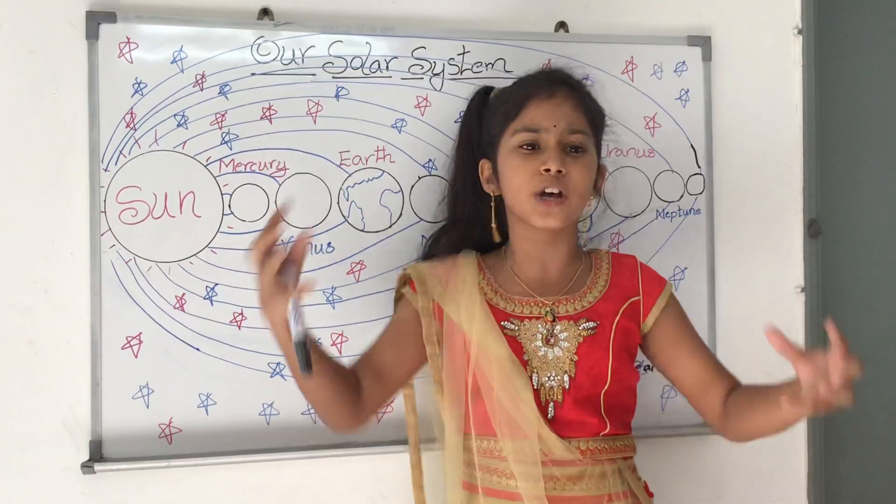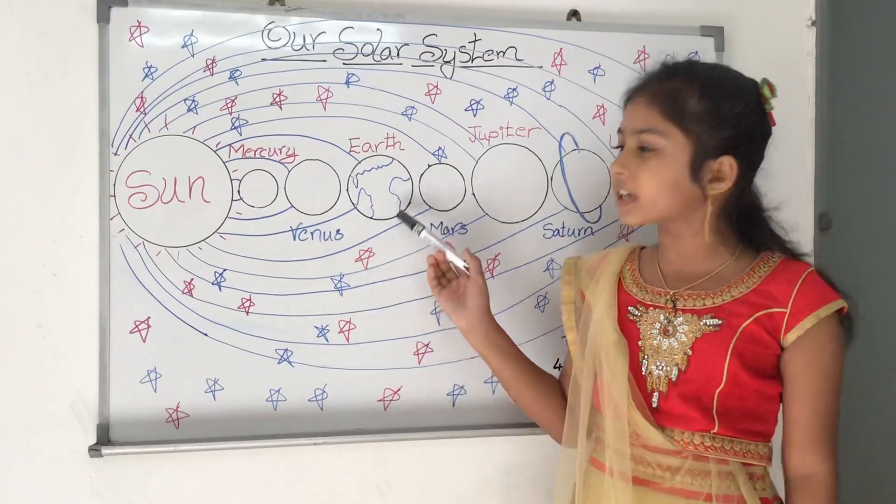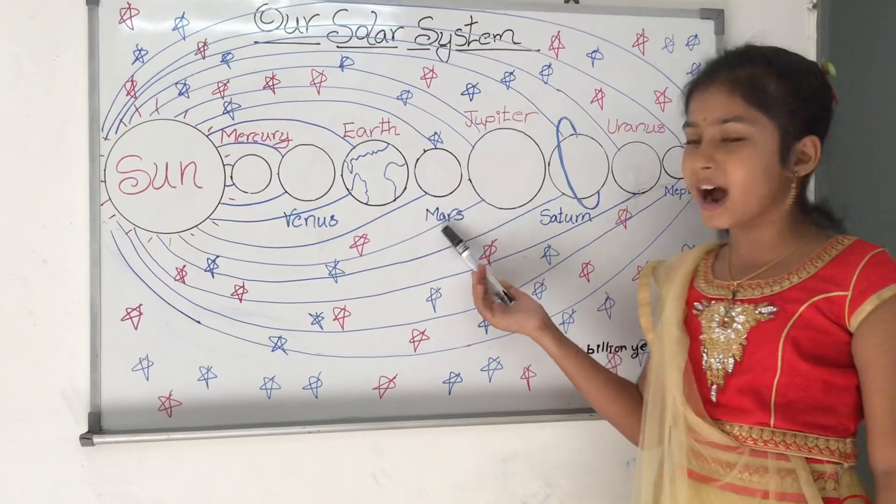The heavier elements formed together and clumped into each other to make the rocky inner planets, which are Mercury, Venus, Earth and Mars.